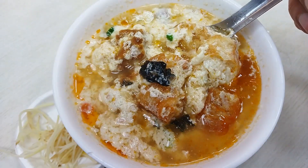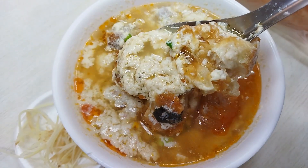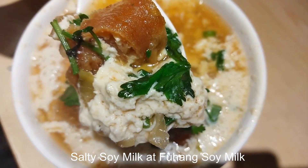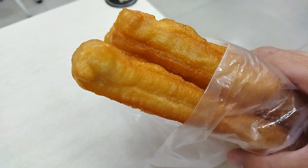We also got sian dou jiang, salty soy milk. It's quite tasty, but the one at Fuhang soy milk is definitely better — much more flavourful and richer in ingredients, probably the best in Taiwan. We also got yu tiao, Chinese doughnuts fried in oil. Very very tasty.